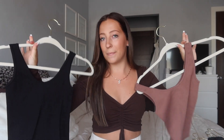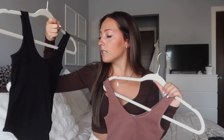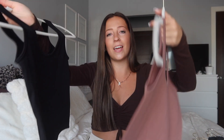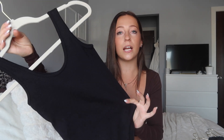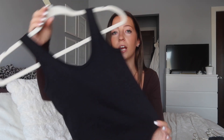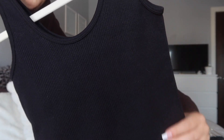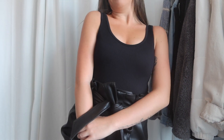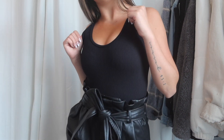The next pieces I grabbed are these little basic ribbed bodysuits. Fun fact: I actually went to Zara twice while I was in Miami — I went once, picked up so much stuff, and fell so in love with some pieces like this bodysuit that I had to go back and get it in a second color. This bodysuit is just the absolute perfect basic. It's a black ribbed material, seamless, so stretchy and comfy. I absolutely love throwing on bodysuits with sweatpants — it's so cute and a way to feel stylish while being comfortable.